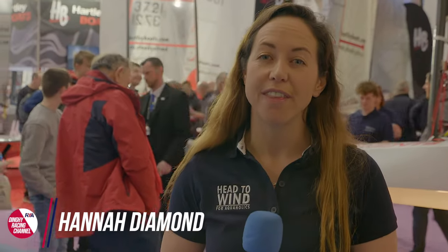We're going to take a look at some of the fast racing dinghies on offer at the RYA Dinghy Show. If you've got a need for speed, we're going to find something for you.